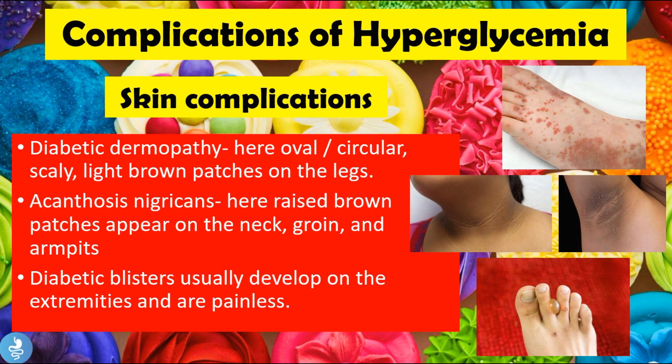Let's talk about some complications of hyperglycemia, beginning with skin complications. The first is diabetic dermopathy, where oval or circular scaly light brown patches appear on the legs of the patient. We can then have acanthosis nigricans, where raised brown patches appear on the neck, groin, and armpits. We can also have diabetic blisters, which usually develop on the extremities and are painless.